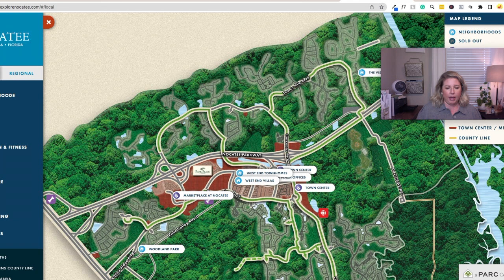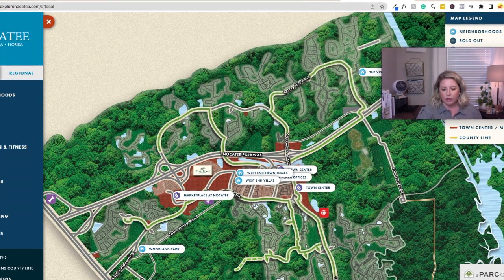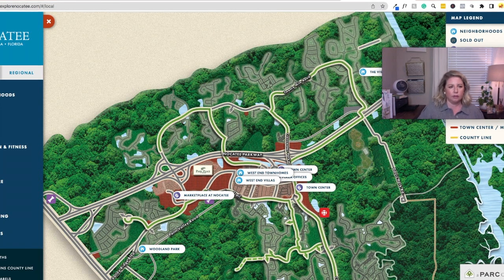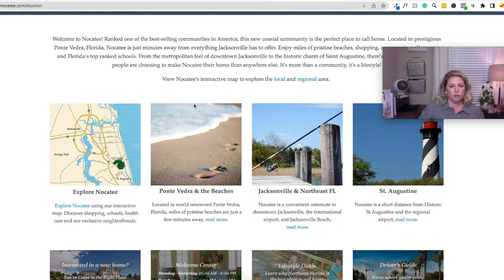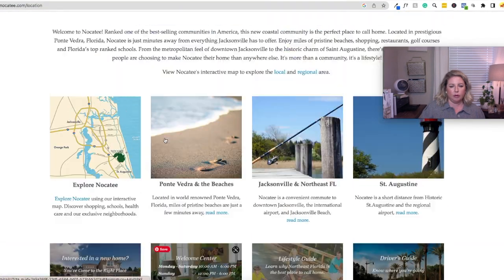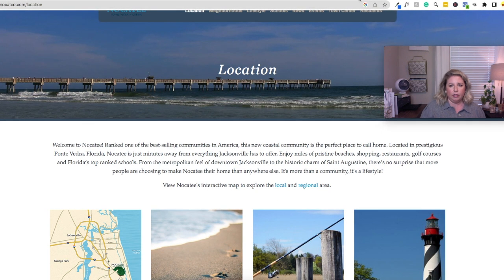There are trails and paths — lots of stuff to do there. You'll definitely want to bookmark this website. They also have an interactive map where you can explore the local and regional area.